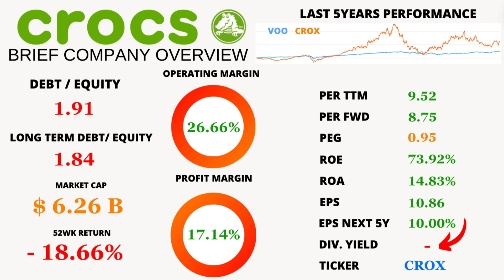Let's check out the corporate strategy. Crocs isn't just walking the walk — they're reinvesting all their earnings back into the company to keep the growth momentum alive. No dividends here, folks; they're all in for expansion.